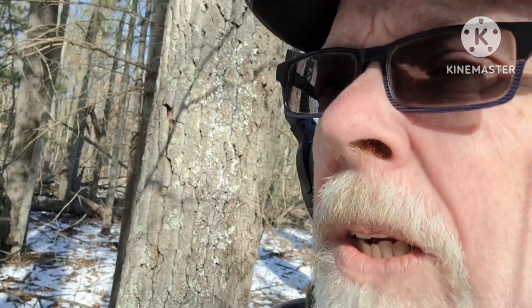We're up north, out in the woods today. I'm out with Practical Ken at an undisclosed location. It's pretty nice out today, not too bad.